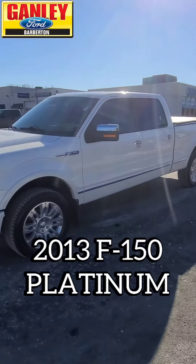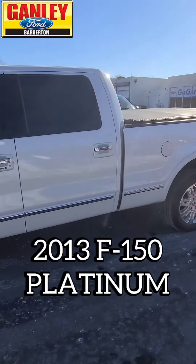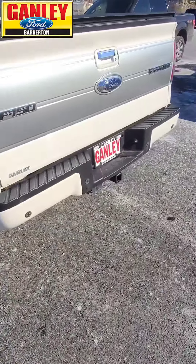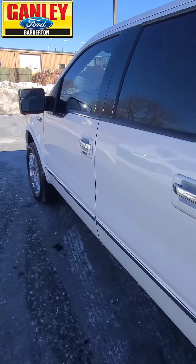Let's take a look around — this has a 6.2 liter V8, four-wheel drive. It's got the bed cover, tow package, and a spray-in bed liner. Take my word for it, it does.